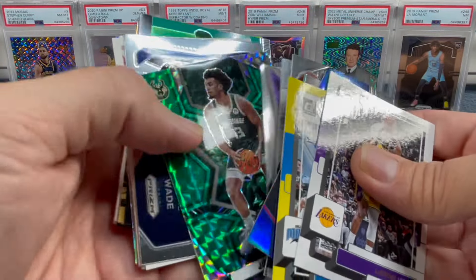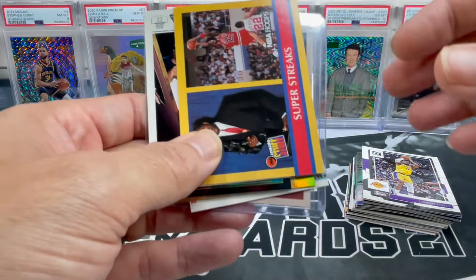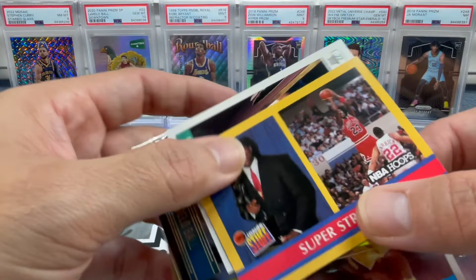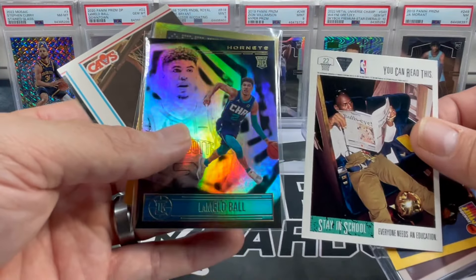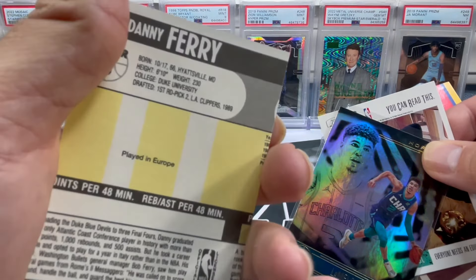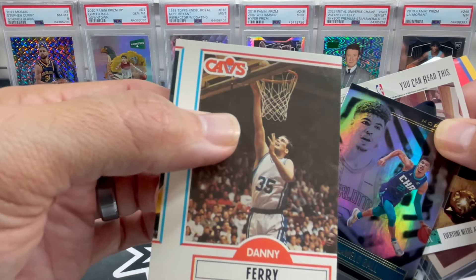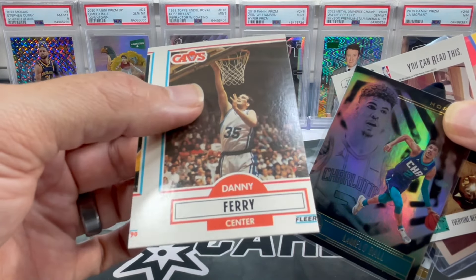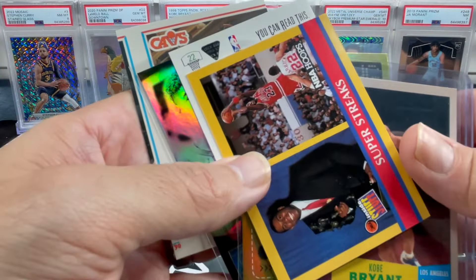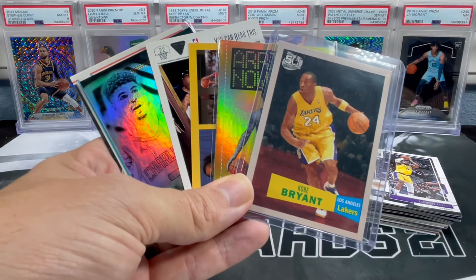Let me know down in the comments what you all thought of this basketball white box. For only 35 bucks, no complaints - pulled some nice stuff, got a lot of packs to open, a nice Kobe on top, a half Jordan, a LaMelo rookie, a cool hollow Derek Lively, and a crazy-looking miscut Danny Ferry card. I'm definitely tempted to send the Danny Ferry in to PSA - I wonder if I can get it labeled miscut and have it come back at a 10. If you haven't subscribed, please do so, and if you liked it, please drop a like. Y'all take care, have a good day, and thanks for watching.